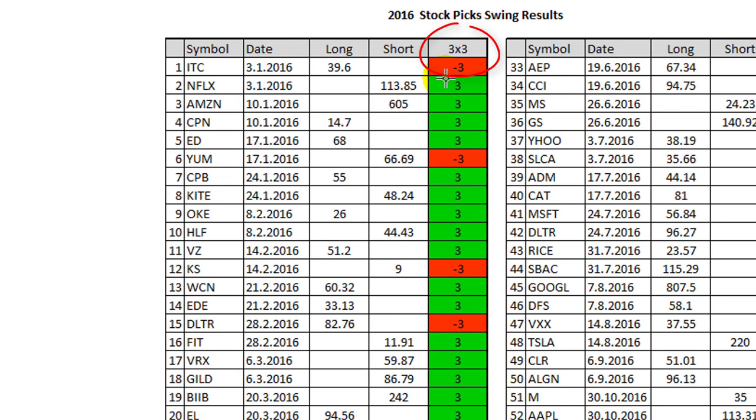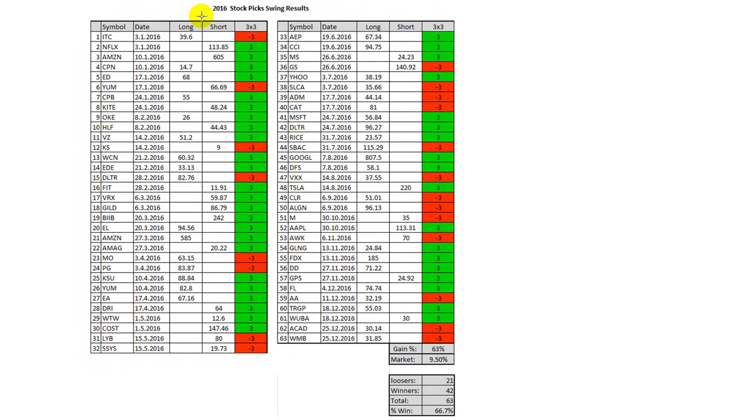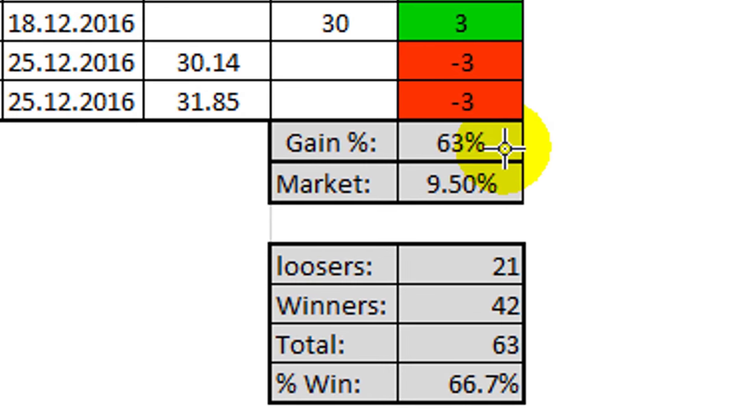The results are quite simple. If you trade them by my three-by-three method, which is very simple — you just have a three percent stop loss and a three percent first target, and then my second target is usually between six to twelve percent. If you look at the red, those are my losses; the green are my winners. You could have had a gain of 63 percent in 2016.